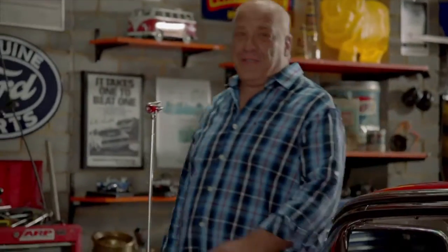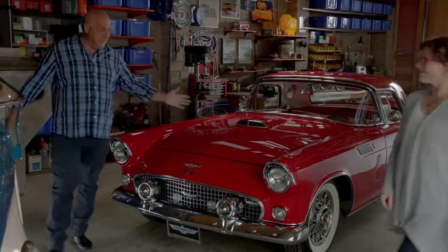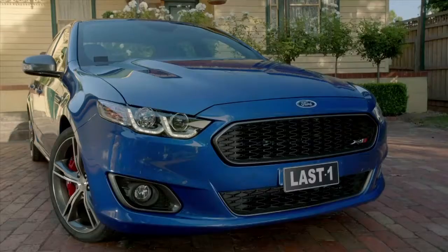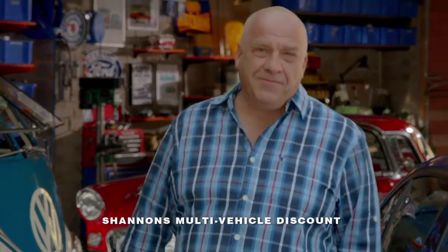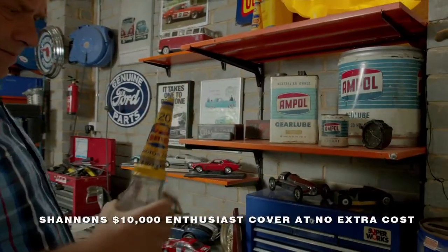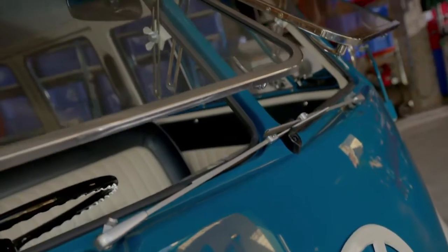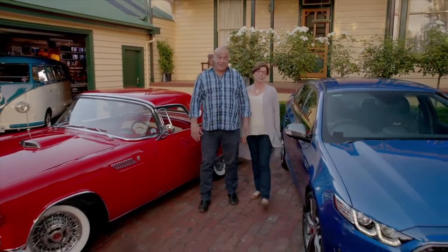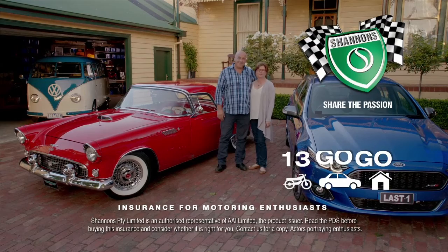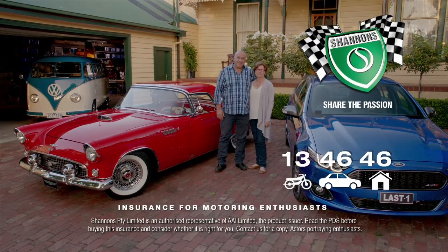We've always had a few cars — they're all special. The T-Bird — oh, that's mine. The Combi for when we want to get away. The XR8 — it's going to be a classic. They're all insured with Shannon's. We've also got Shannon's Home and Contents cover, which helps protect our automotive collectibles, tools and memorabilia in the home and garage. If you're motoring enthusiasts like us, it's got to be Shannon's. Shannon's Insurance for Motoring Enthusiasts. Call 134646 for a quote.